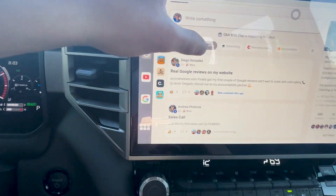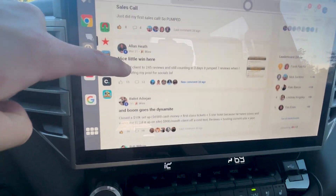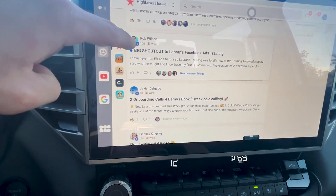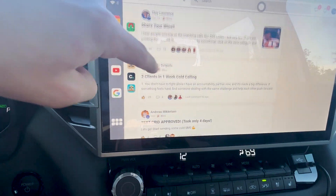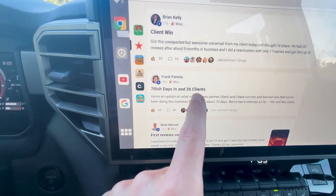And it's not just me. You can see a whole bunch of other people in my community are crushing it. These are all people helping local business owners get Google reviews. You can see Balen signed a $10,000 setup deal, two onboarding calls, four demo calls, first testimonial video, first client signed. Frank's only been in the community for 70 days and he already has 26 clients.